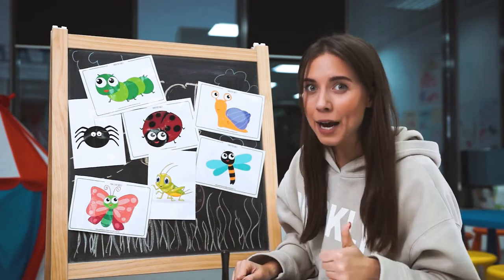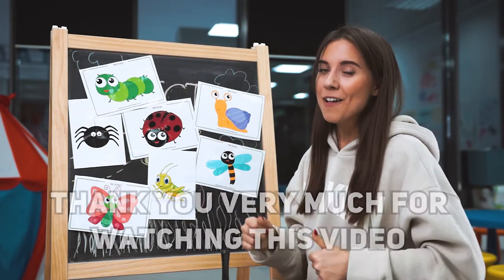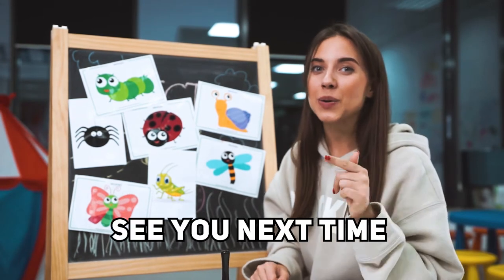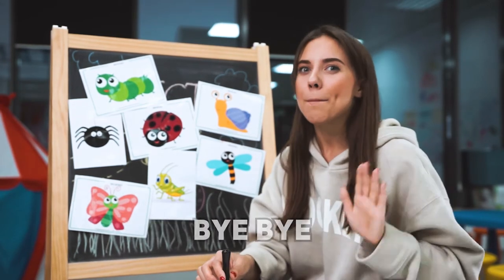Did you like my photos? Thank you very much for watching this video. See you next time. Bye-bye.